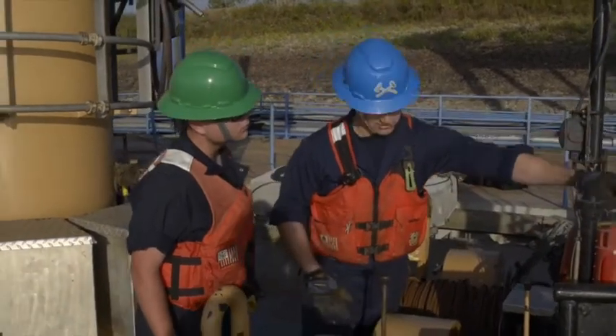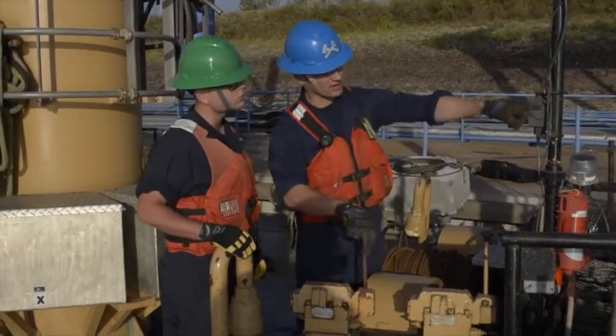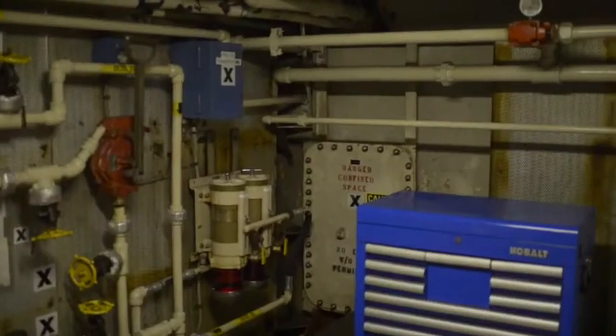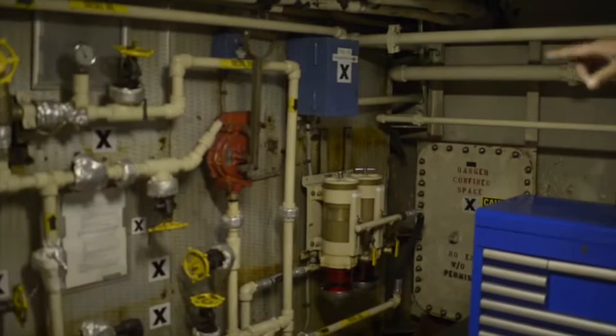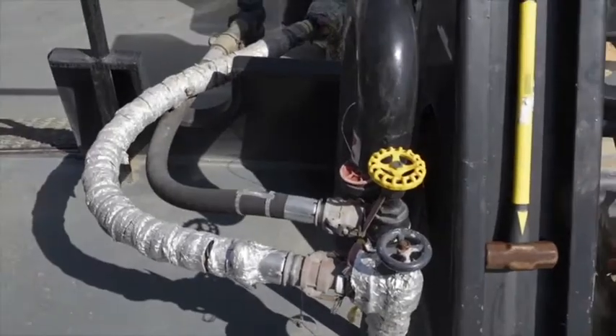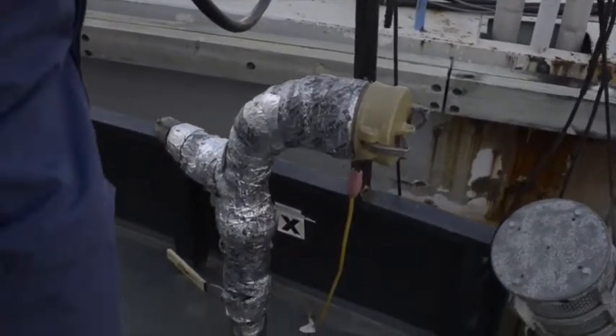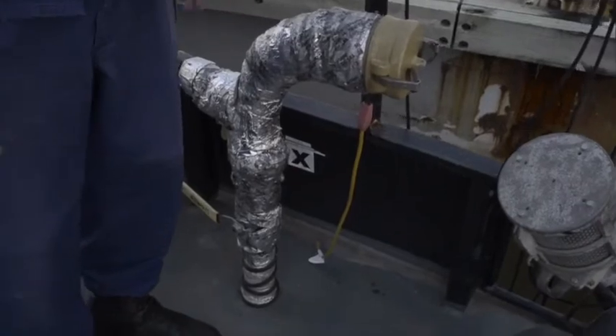The equipment watch standers use while on duty — they check whatever equipment is operating. Usually in port it's just the electrical shore tie coming from shore side. We're not running generators, so they're doing rounds periodically to make sure there's no fire or flooding on board and to make sure all the lights and the refrigerators and freezers for our food are operational.